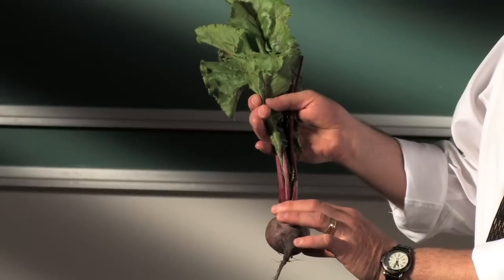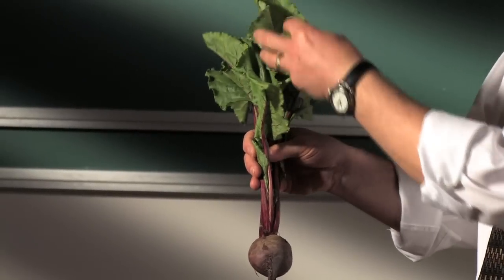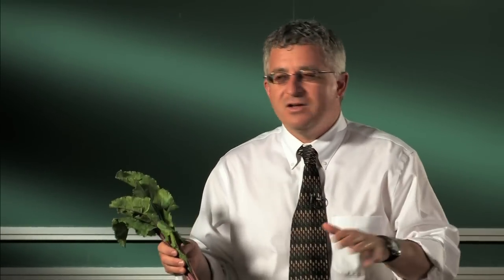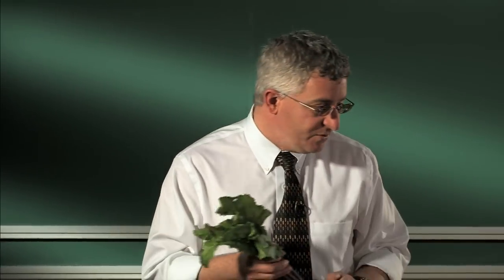Table beets have a swollen root. That swollen root comes from photosynthate produced in these leaves, which look very much like the Swiss chard leaves but are slightly reduced in size, that is shunted down into this root. This root contains water and sugar that can then be used as a propagule stored over winter in a pit or stored over winter later in a root cellar. And the modern table beet then became an important vegetable that many people in northern Europe could eat.